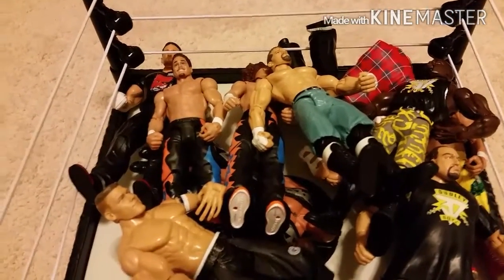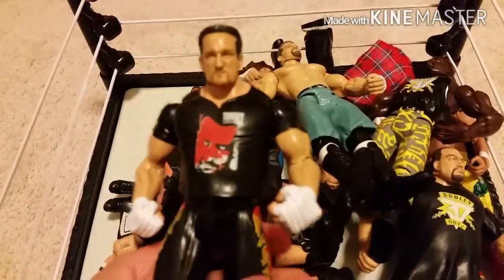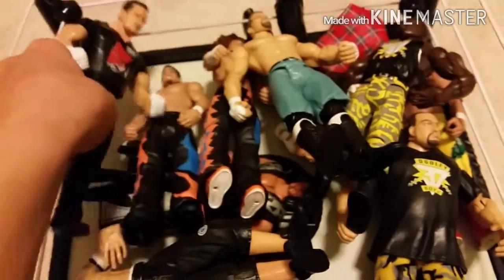Only a few more figures here — we got Tommy Dreamer. That was really cool, you guys.